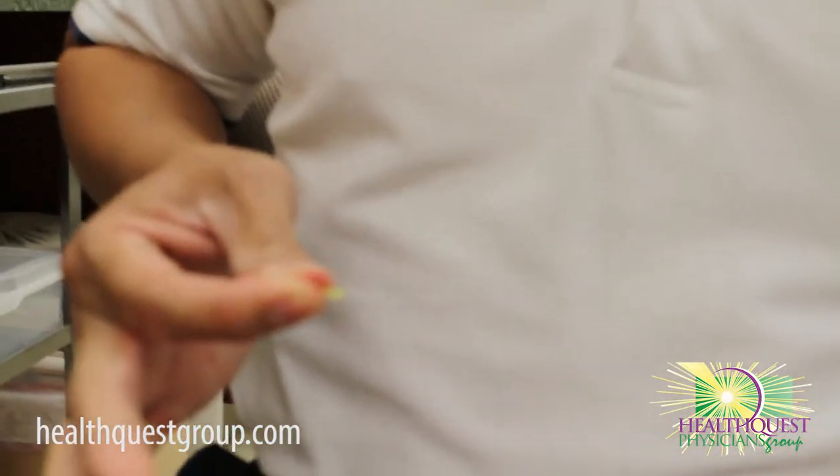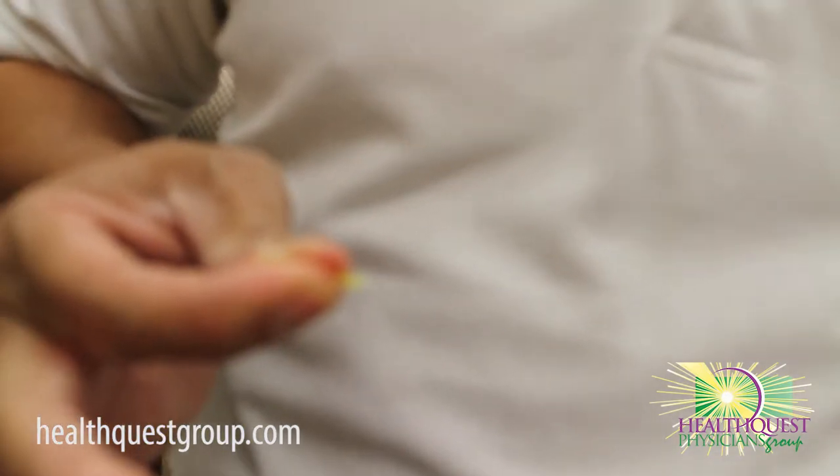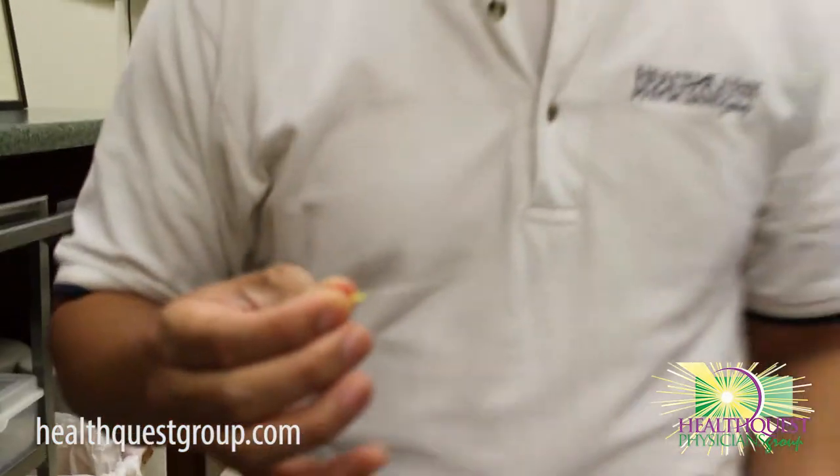If you can zoom in here, you can take a look and see — they're very, very, very small. The other reason why it doesn't hurt is that the tips on the needles are finely polished at the factory, and so that also cuts down on the sensation.